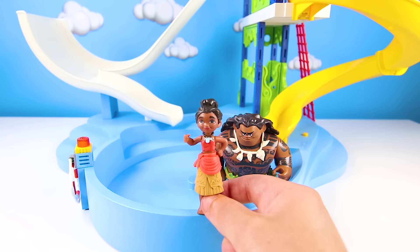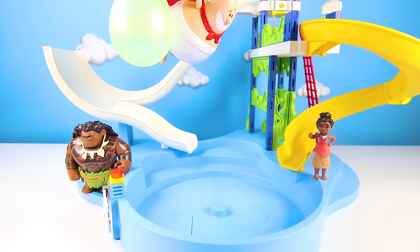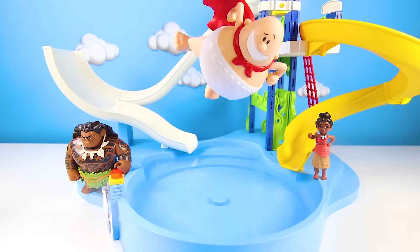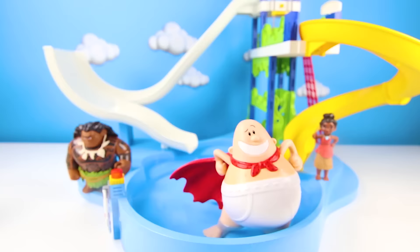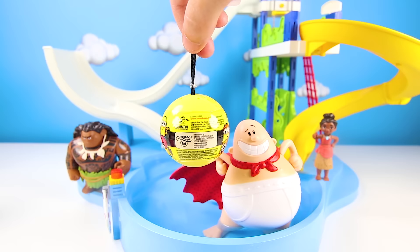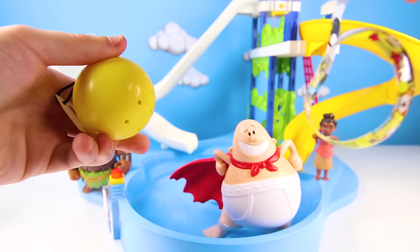And look — he brought his super water balloon! He dropped it into the pool and it worked — it filled the pool all the way up with water! Now Moana and Maui can play in the water again! I think Captain Underpants deserves a surprise toy for that one! He gets a Minnie's Minions surprise ball. These surprise toys have special Despicable Me 3 characters in them! I love the yellow container — it's the same color as the Minions! I wonder who we got inside a Minnie's ball, there are so many different kinds!